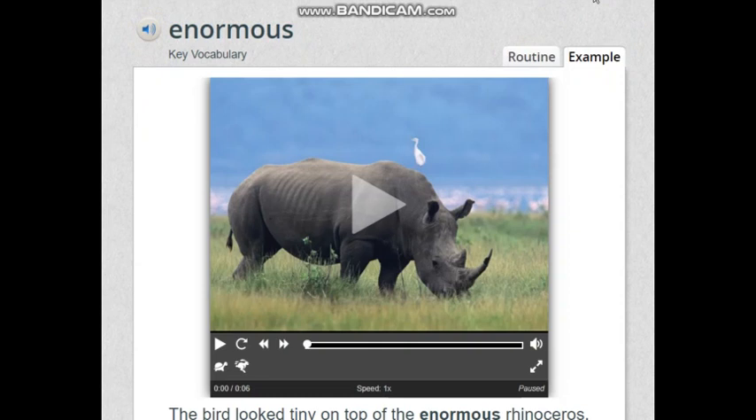These vocabulary words will help you read a new story coming up, which is why we need to know them first. Now look at the last picture and tell me what you see. I can see a rhinoceros — it's very big, it has long horns, two ears, and it's gray. I like that you said it's big, because our word today is enormous, which means very big. Listen and repeat: enormous.